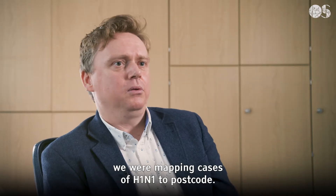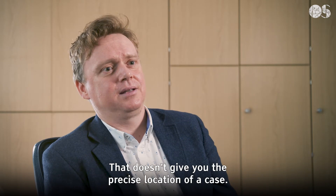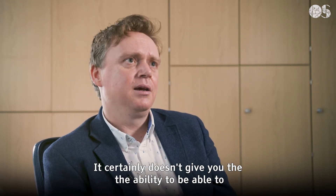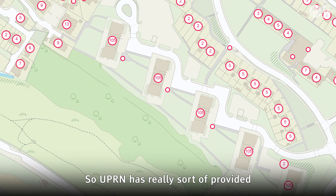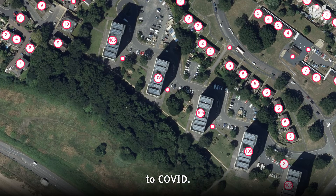Previously, with H1N1, we were mapping cases to postcode. That doesn't give you the precise location of a case. It certainly doesn't give you the ability to tie cases together that live at the same address. So UPRN has really provided a much better insight and impact for how we've responded to COVID.